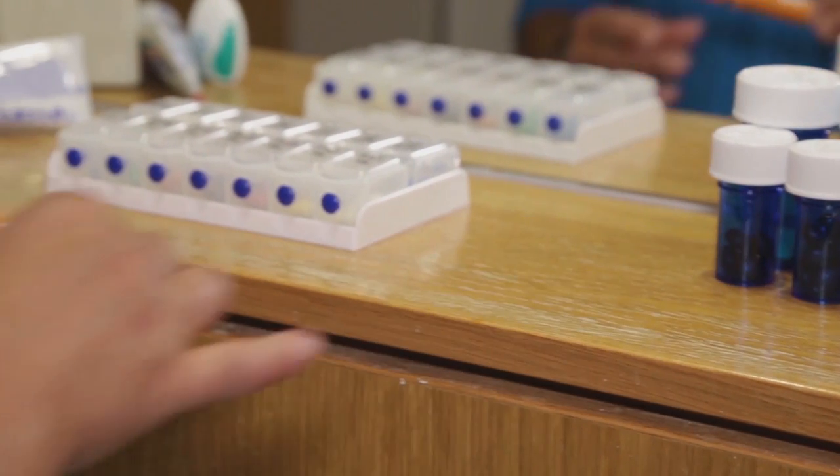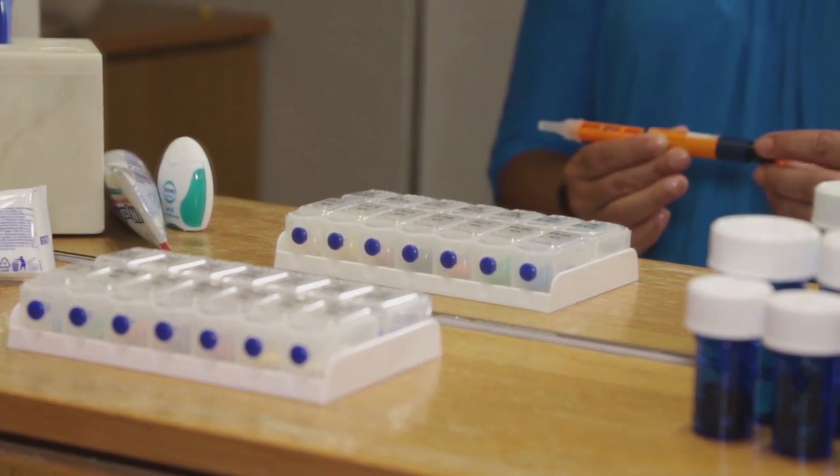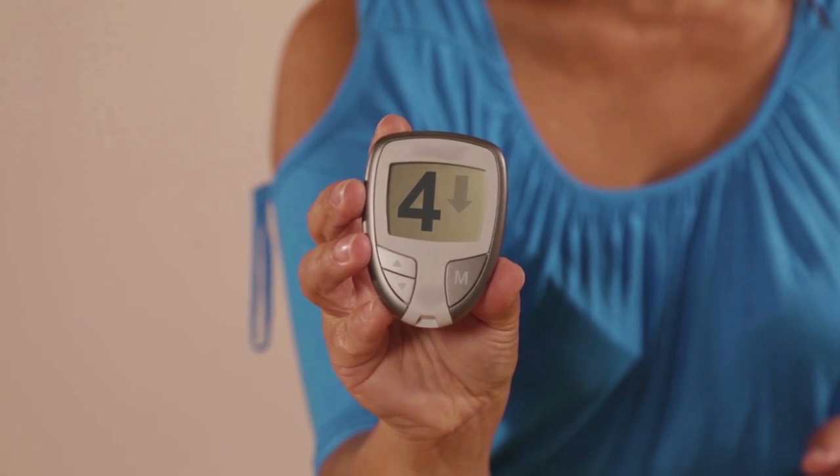You can have a hypo if you are taking insulin or certain diabetes tablets. A hypo is a blood glucose level of less than 4, even if you feel okay. If your blood glucose level is low, you may feel a fast heartbeat.